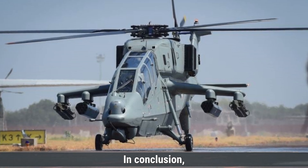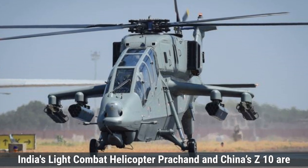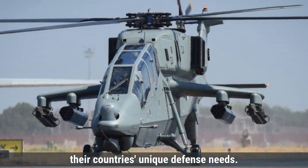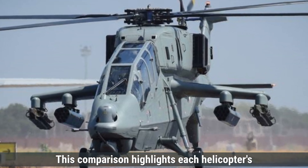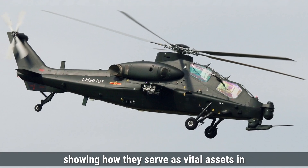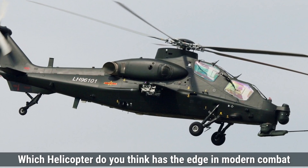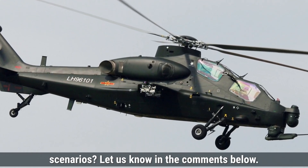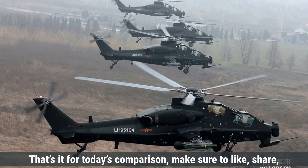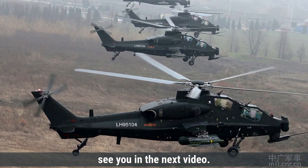In conclusion, India's LCH Prachand and China's Z-10 are both powerful attack helicopters designed to address their country's unique defense needs. This comparison highlights each helicopter's unique role and capability, showing how they serve as vital assets in their respective defense strategies. Which helicopter do you think has the edge in modern combat scenarios? Let us know in the comments below. Make sure to like, share, and subscribe for more defense updates and comparisons. See you in the next video.